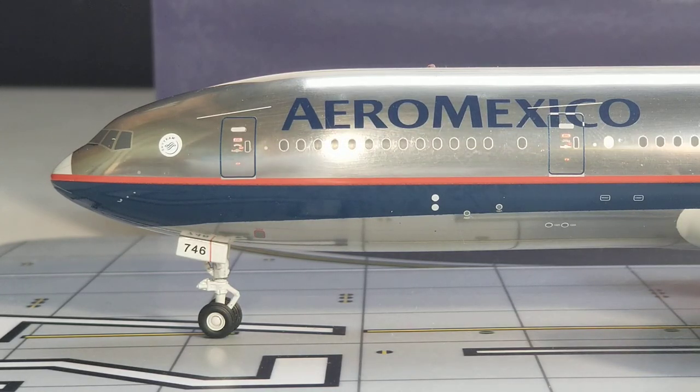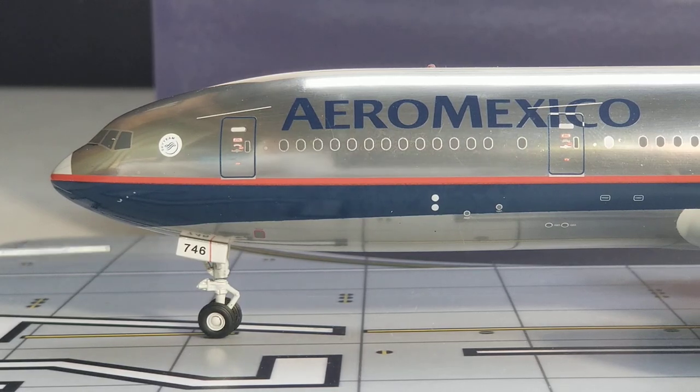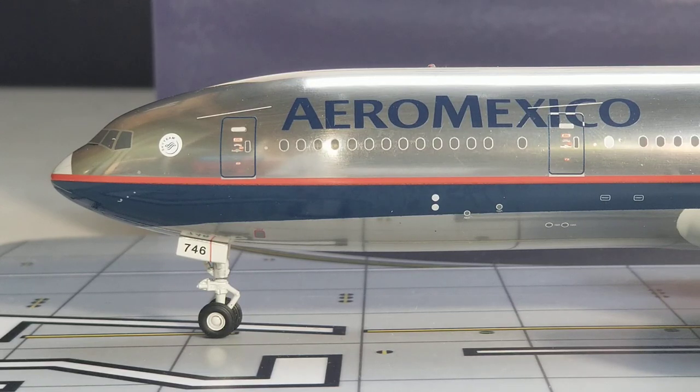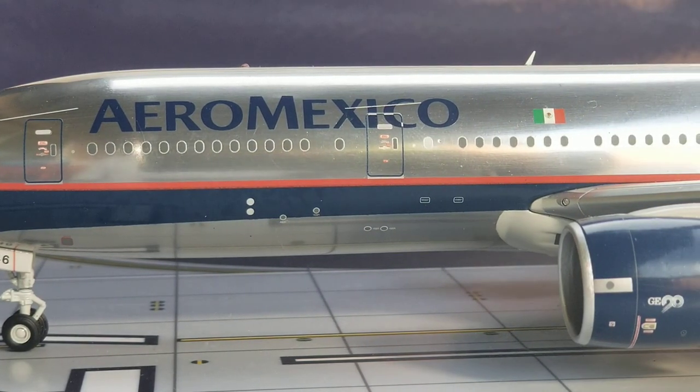Looking at the front of the aircraft on the port side, you see the nose gears, the nose gear struts, and the nose gear door featuring the partial registration/fleet number 746. You also see the pitot tubes, the static port, a nice little blue and red cheat line, the nose cone, cockpit windows, and windshield wipers. More importantly, you see the SkyTeam logo displayed between the cockpit windows and the L1 boarding door. Aeromexico joined the SkyTeam alliance as a founding member along with Air France, Delta, and Korean Air on June 22, 2000. You also see the Aeromexico title and the Mexican flag decal.